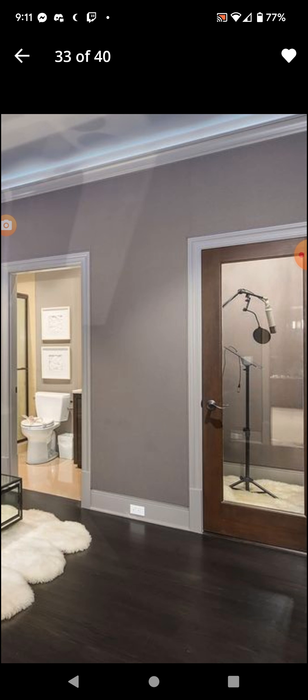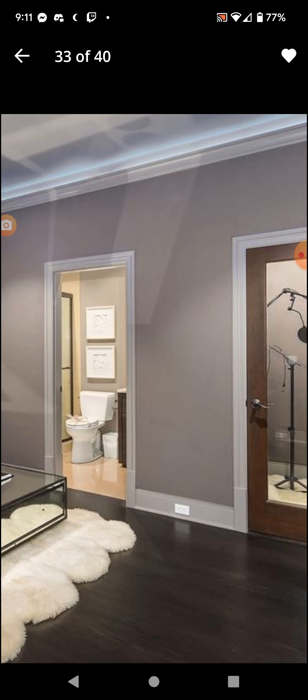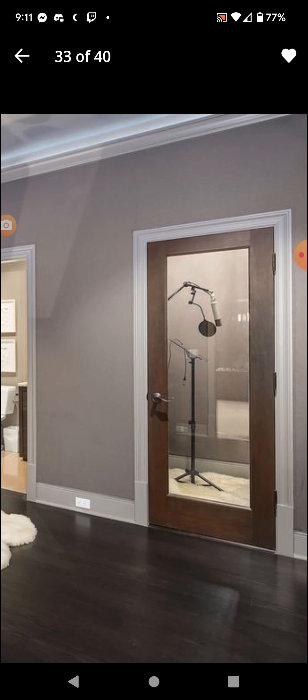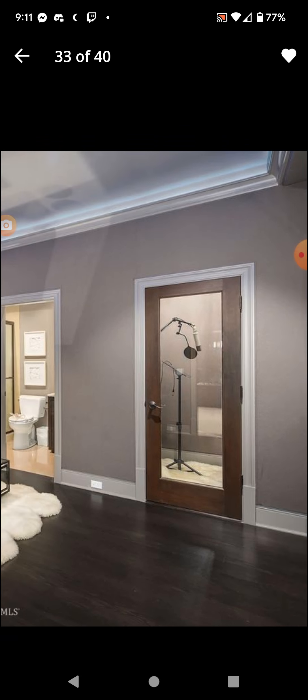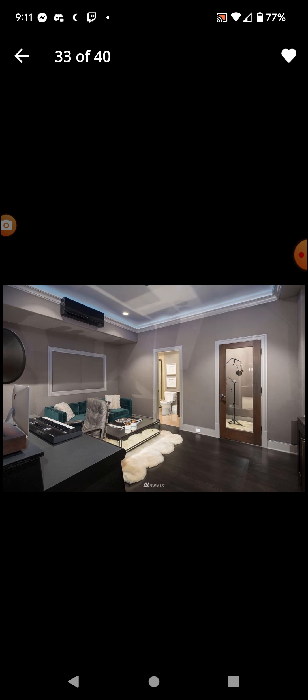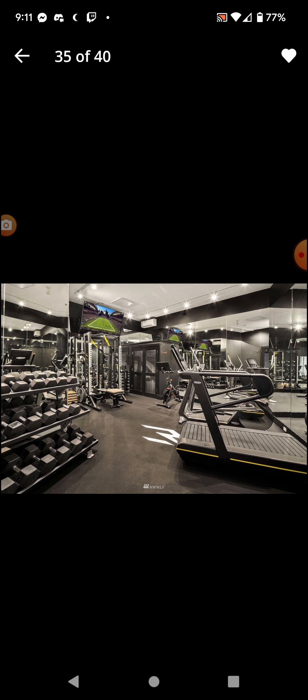That's a music studio — right next to the bathroom. That's pretty interesting. Yoga room. Dance room. It has its own gym.